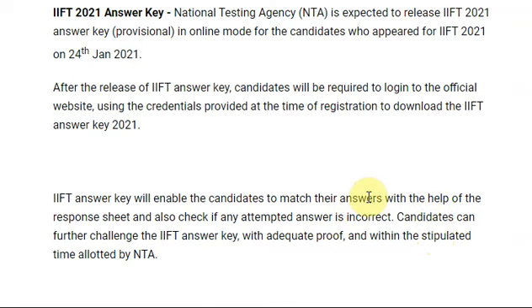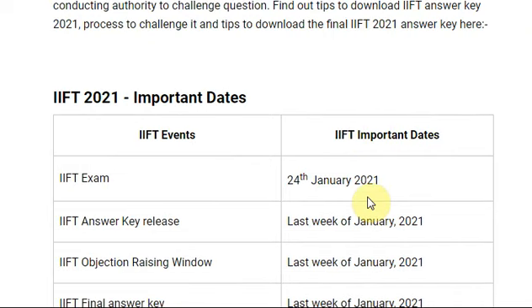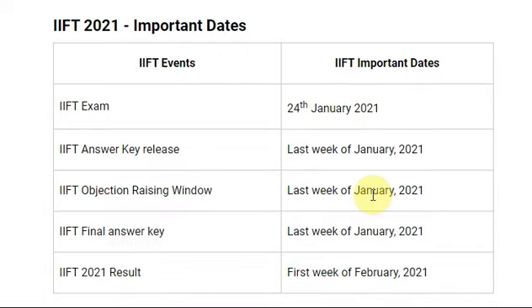Within the stipulated time allotted by NTA. As per the schedule: IFT exam was held on 24 January 2021; IFT answer key release is expected in the last week of January or first week of February; the IFT objection-raising window is also expected in the last week of January or first week of February; and the IFT final answer key is expected in the last week of January or first week of February.